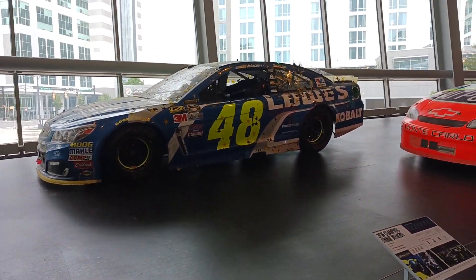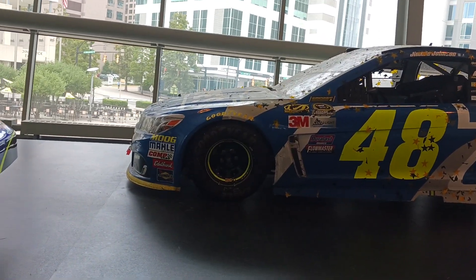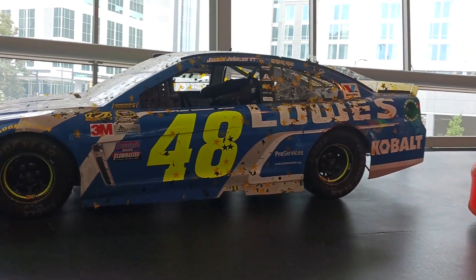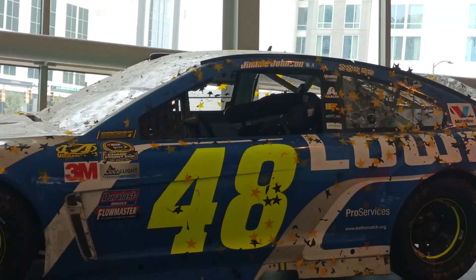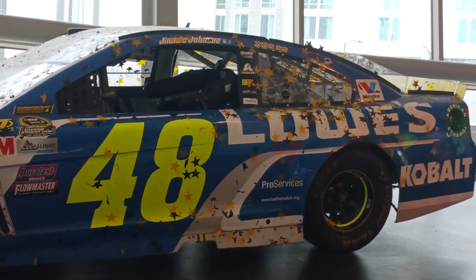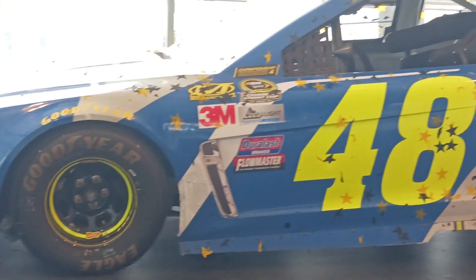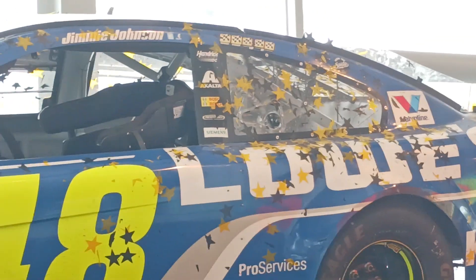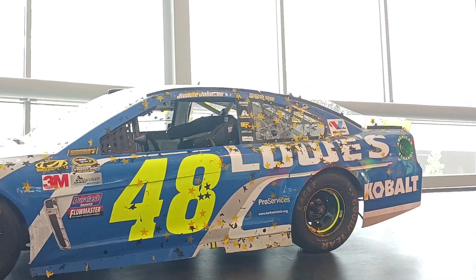The final championship car. Oh my God — it still has the confetti on it. Exactly how it was on that Homestead night. Oh my God, that is amazing. Look at all the confetti and everything on it. Wow. Look at all that — all the win stickers. Oh, this is so cool.